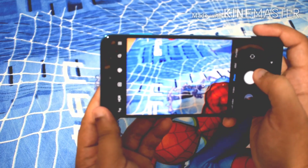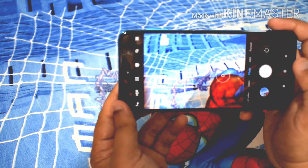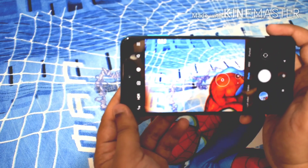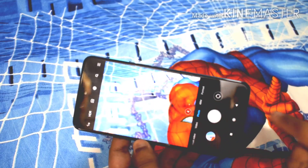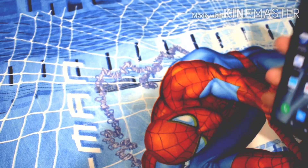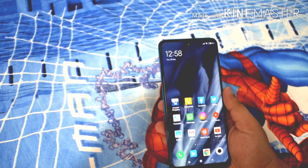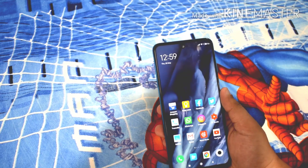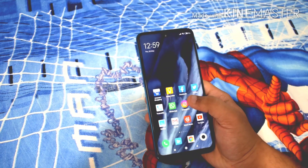One bug I noticed in the camera is that when I use tap-to-focus and then hit the shutter button, it takes quite a bit of time before it clicks the photo. This is a bug I feel Xiaomi can improve via a software update. Some YouTubers have mentioned a proximity sensor issue, but I didn't have any issues with the proximity sensor — this is a retail unit and it works very well.